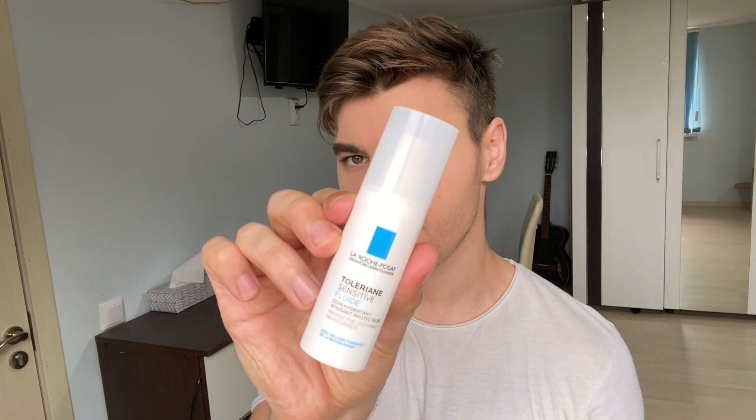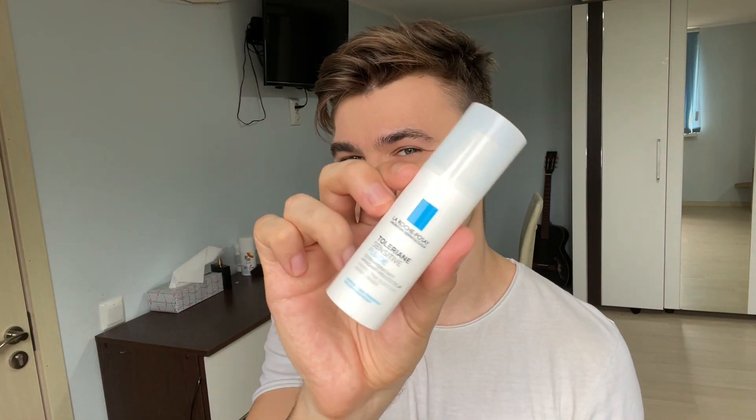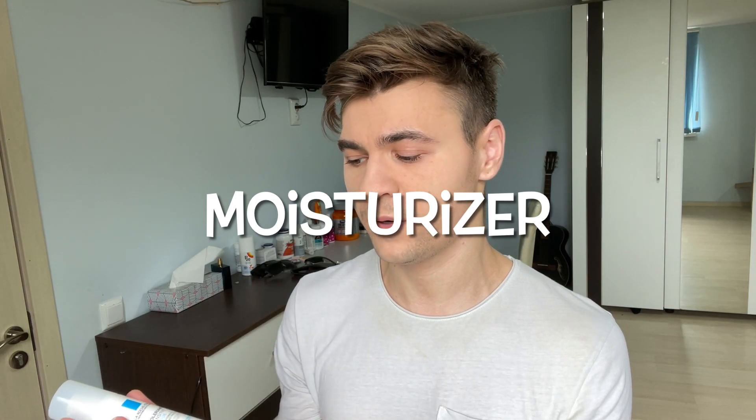What's up guys, how are my beautiful people doing? Welcome back to my YouTube channel, I'm Dan. Today I'm gonna review this La Roche-Posay Toleriane Sensitive Fluid. I'm having trouble pronouncing this one. This is a moisturizer that's great for people with acne-prone skin, for people with malassezia folliculitis. It's probably one of the safest moisturizers for acne-prone skin because it only has nine ingredients.